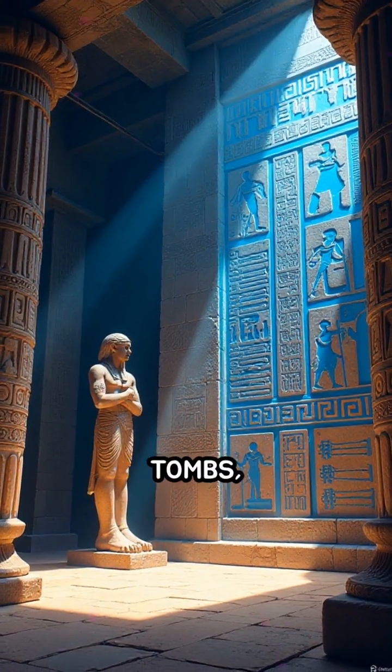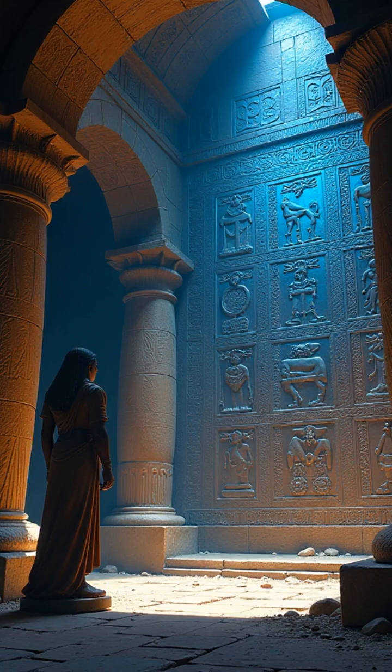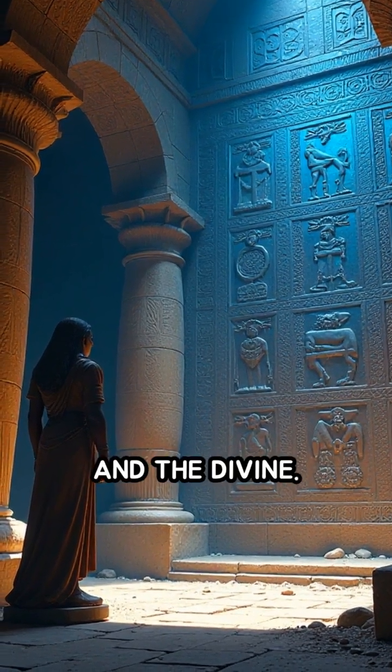This pigment adorned tombs, statues, and ceramics, symbolizing the heavens, water, and the divine.